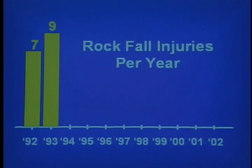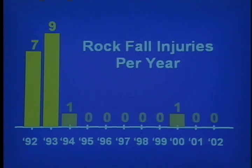At another mine, the same type of injuries occurred at an average of 8 per year. After roof screening began, there were just two rock fall injuries over the next nine years.